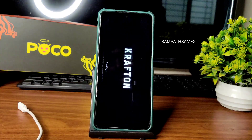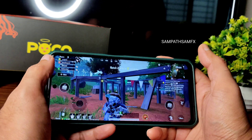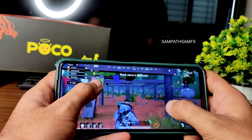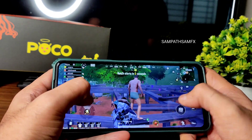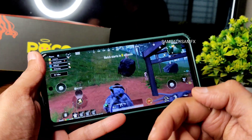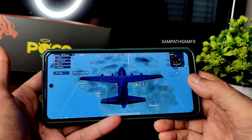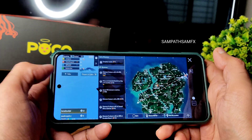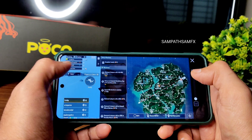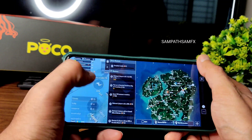Moving into BGMI gameplay — graphics are set to Smooth + 90 FPS, which you need to enable in the miscellaneous settings. If you've watched the full video you'll know how to enable that. If you're new to this channel, please subscribe and press the bell icon so you won't miss new videos. Give the video a like if you enjoy it.